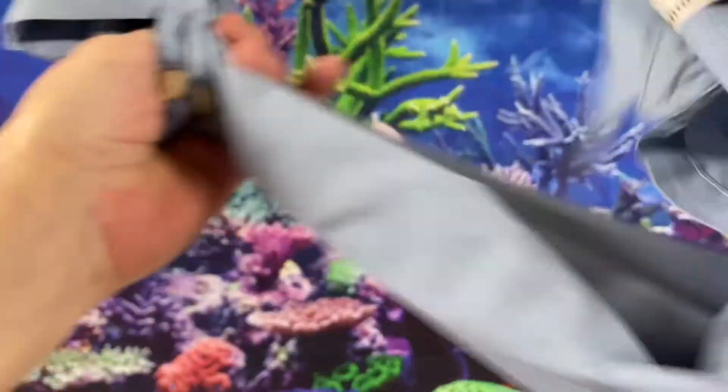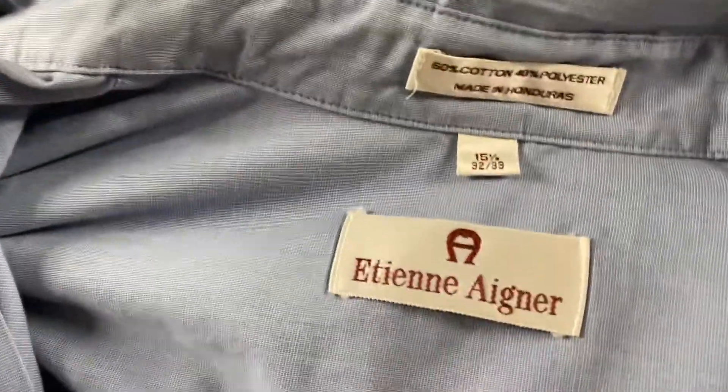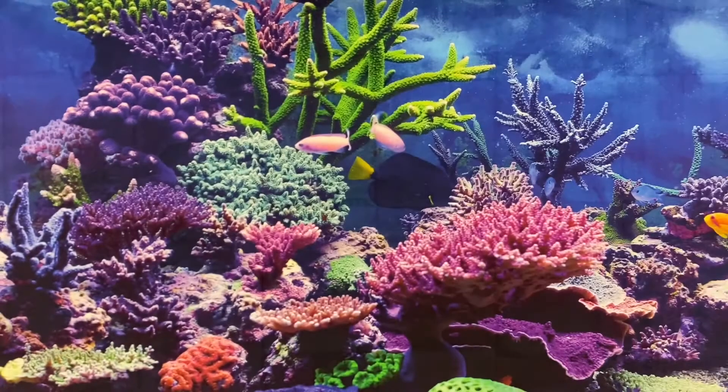This Men's Dress Shirt — I'm not exactly sure how to say the name. This sold for $12.